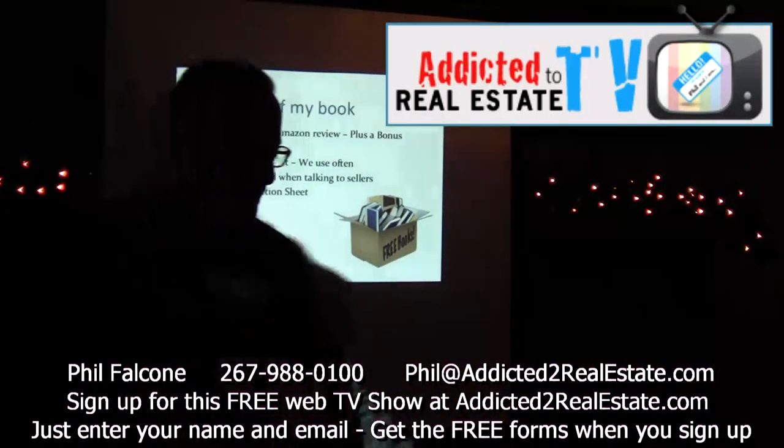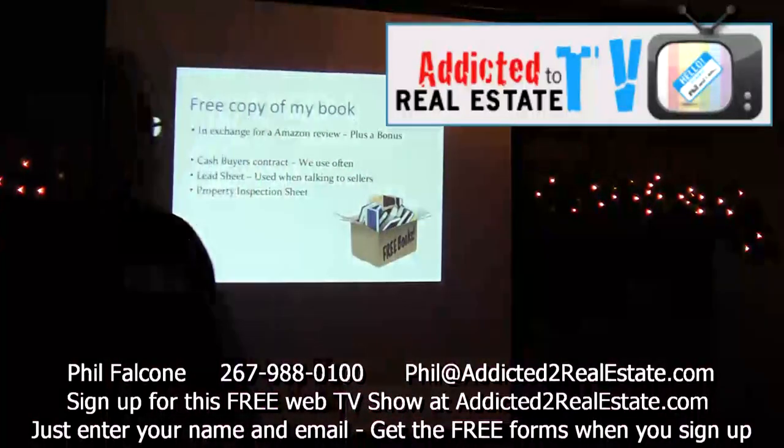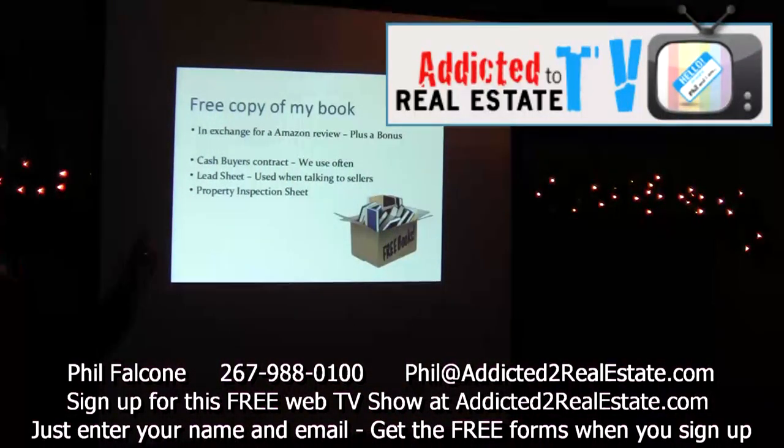I wanted to tell everybody — I was talking about my book earlier. These books are $20, but if you guys go on Amazon.com and write me a review — just write something brief, like 'Phil's book is great' or whatever, something like that — I will email you a free digital copy of the book.